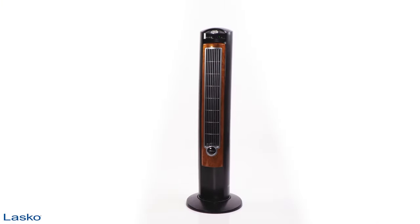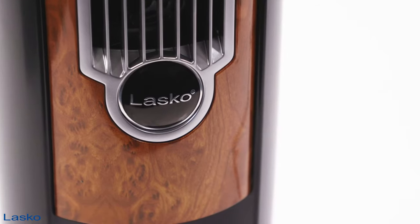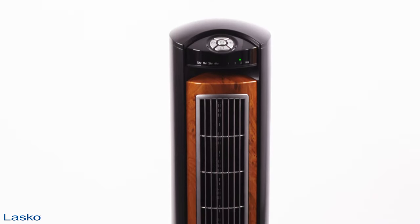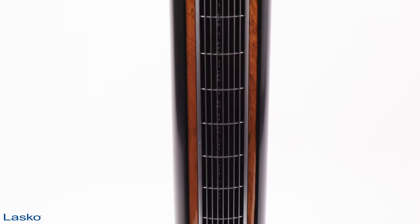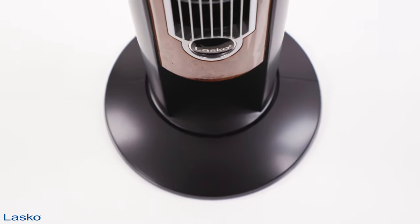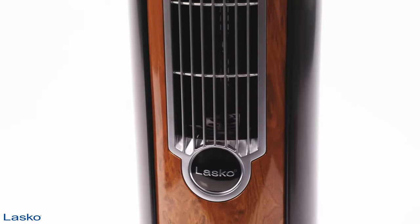Need a fan for the bedroom but not sure where you'll have the space to fit one? Lasko's new Wind Curve Tower Fan makes it easy. This 42-inch fan utilizes a space-saving design and sophisticated colors to blend into your home. Even though this fan uses a small amount of floor space, it makes a big impact on air quality.